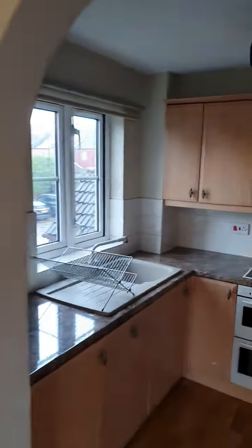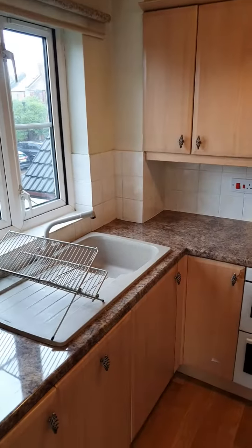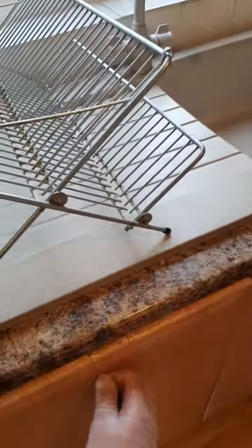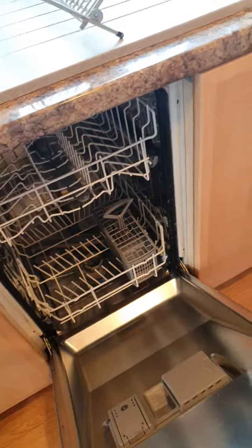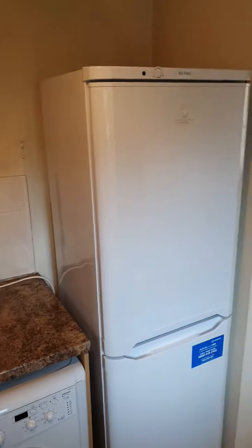And finally the kitchen. There's a sink, and also a dishwasher. Oven hob, washing machine, and a full-size fridge freezer.